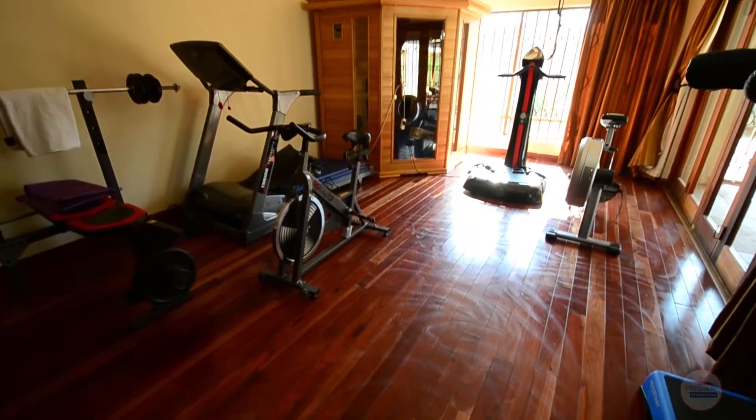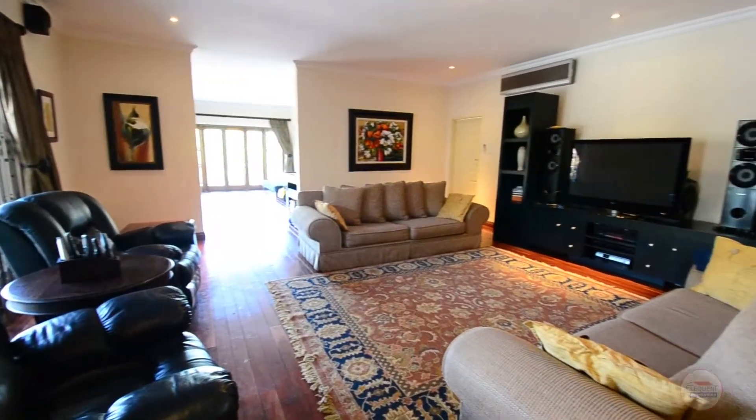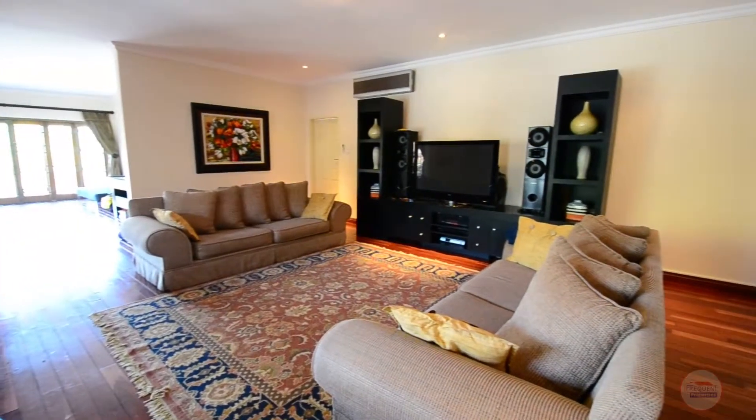The gym room offers solid wooden floors, a sauna and woodpane stacking glass doors leading out onto the patio. The TV lounge boasts solid wooden floors, air conditioning and doors leading outside.